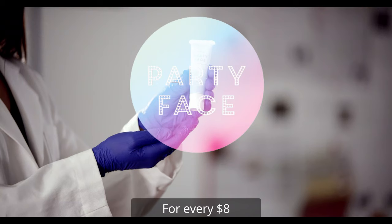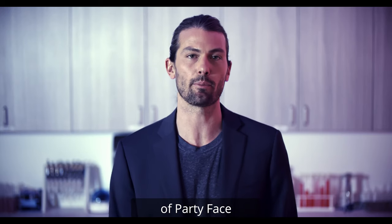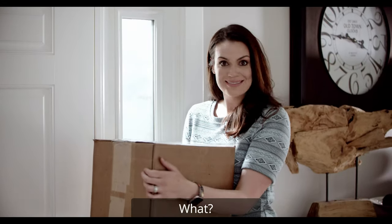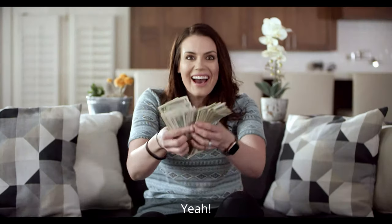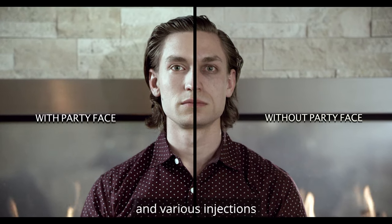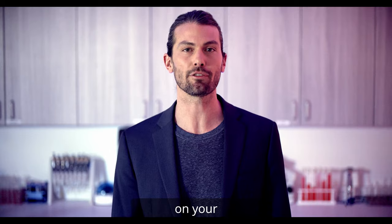So how do I get Party Face? For every $8 that you donate, you get a free full-size tube of Party Face shipped right to your door. I like to order in bulk. That's half the cost of what Party Face will be when it actually hits retail shelves everywhere. Plastic surgery and various injections are options, but why go all Dr. Frankenstein on your beautiful face?